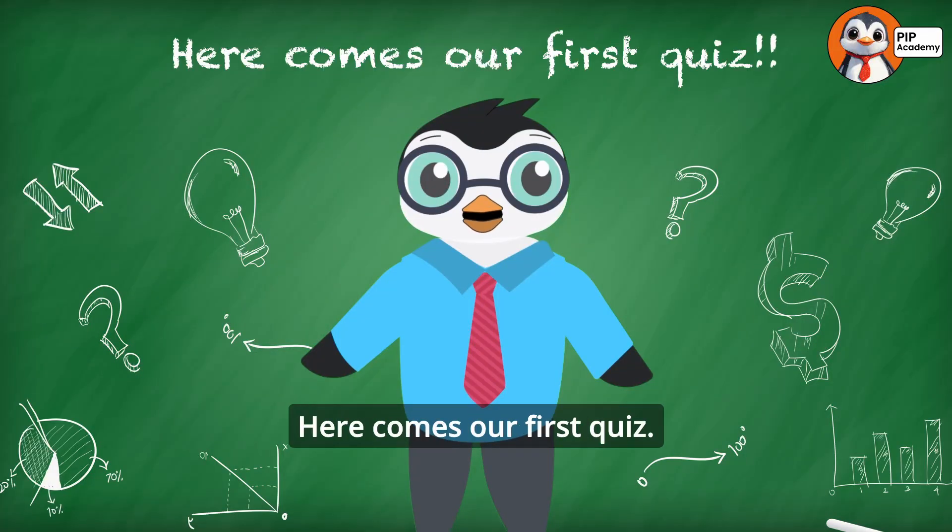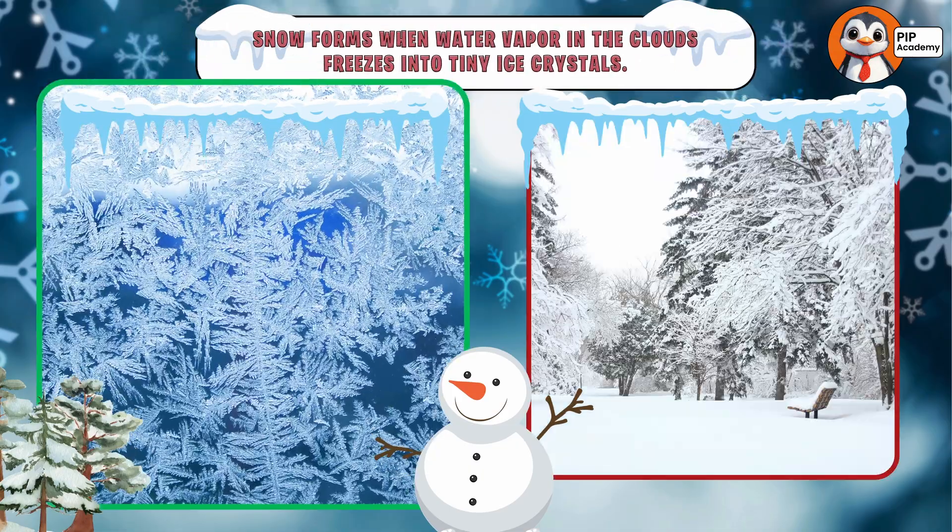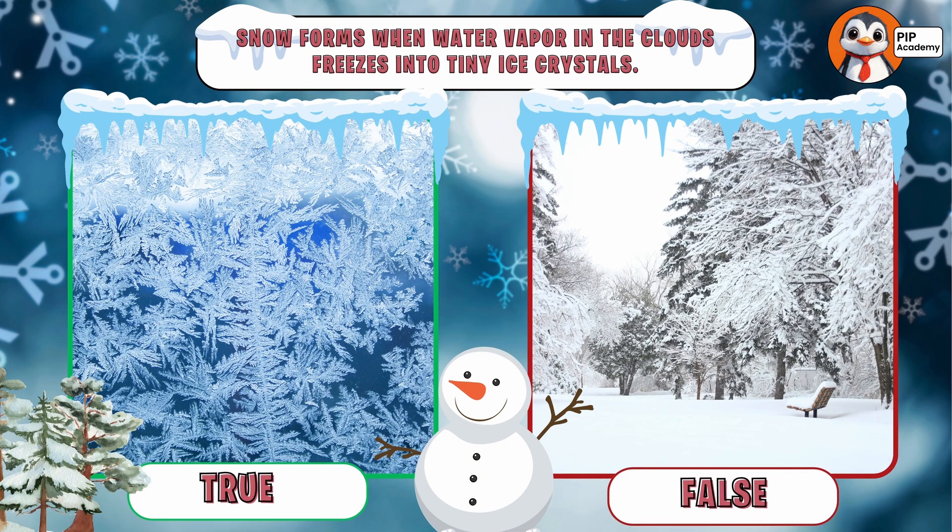Here comes our first quiz. Are you ready? True or false: Snow forms when water vapor in the clouds freezes into tiny ice crystals. Think you know the answer?